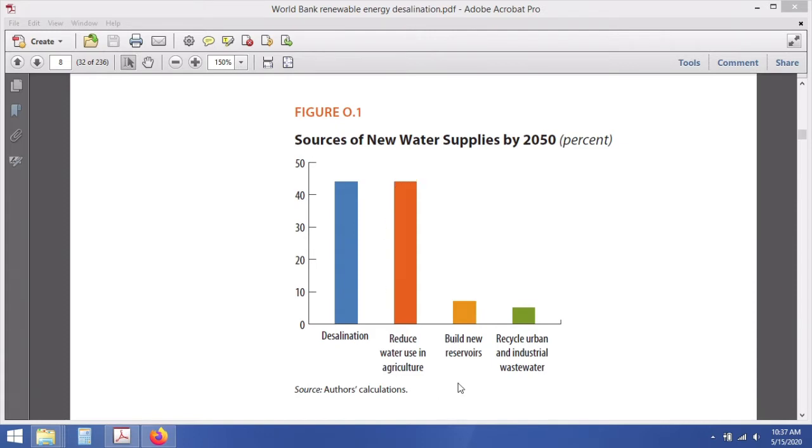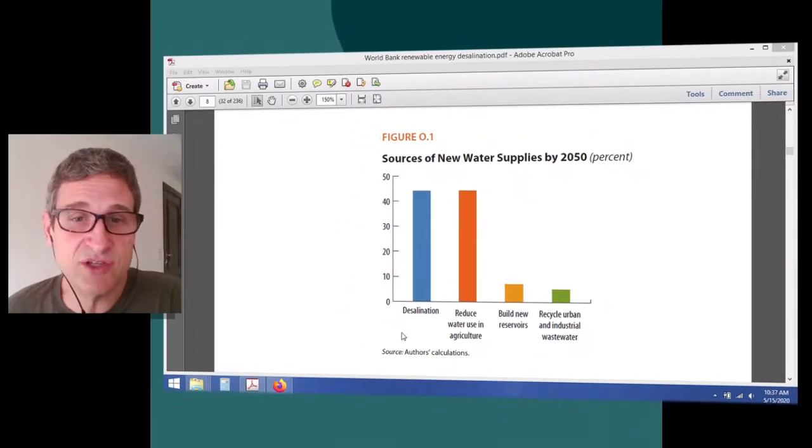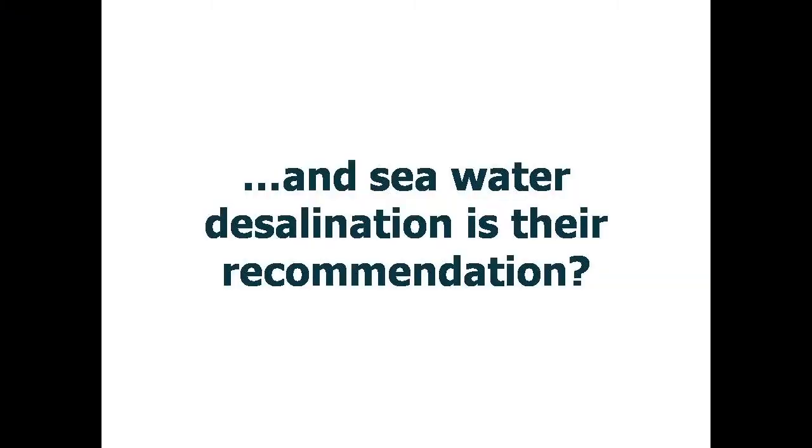We can see that improvements in agriculture are significantly important, as are substantial investments in urban wastewater reclamation. Their calculation is that desalination alone would need to provide 93 cubic kilometers of new water resources every year. The report states that desalination is essential and will continue to play a critical role in the Middle East and North Africa's future water supply portfolio.